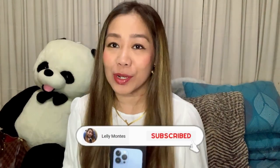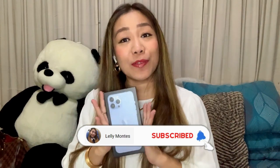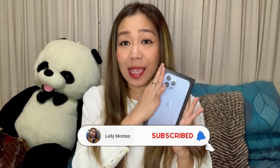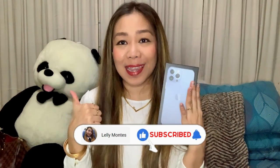Join me as I unbox this new phone — I also got a casing from Caseify. But before that, you know the drill! Don't forget to subscribe to my channel if you're not subscribed yet, hit that notification bell so you'll get notified whenever I have new videos, and give it a thumbs up if you like this video.